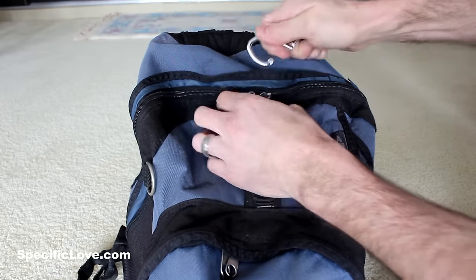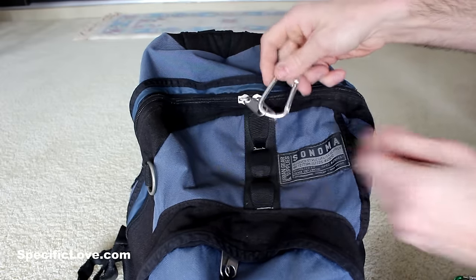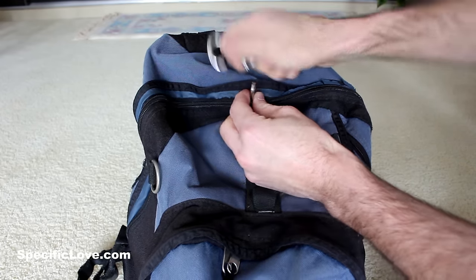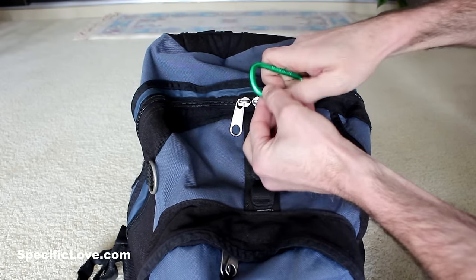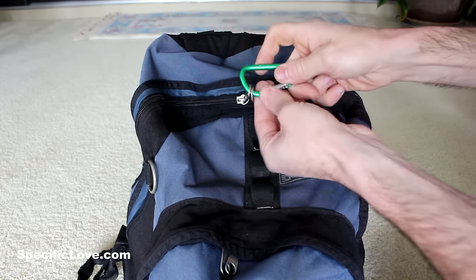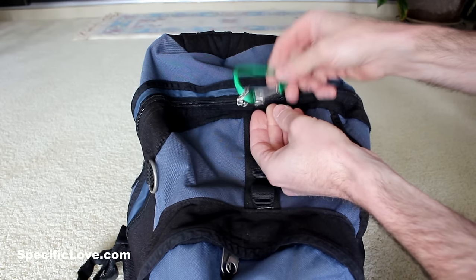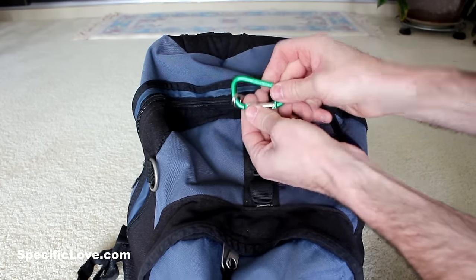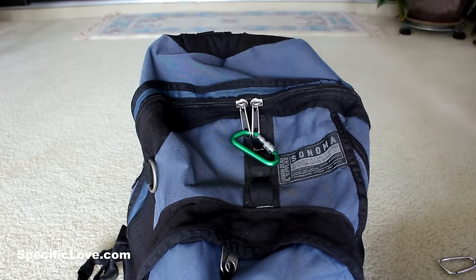A simple carabiner can help prevent that. Put it on, latch it in place, and that can help — but that's not a foolproof system of course. Now, if you take a carabiner that actually has a locking mechanism on it, put it all together, latch it nice and tight. Now it's going to take a lot more effort, and chances are if this is still on your back or your shoulder, you're going to feel somebody trying to mess around with this lock, trying to get it loose, and then you'll be able to catch them red-handed.